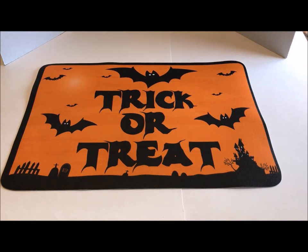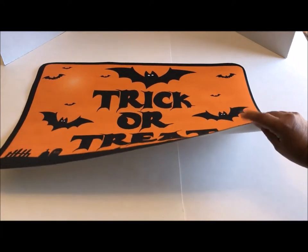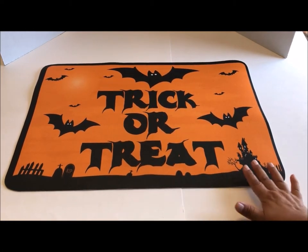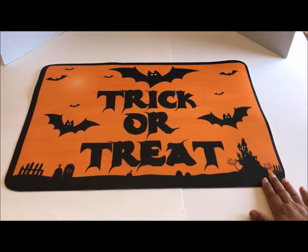The first thing I'm going to show you is this really cute Halloween trick-or-treat mat. This is a doormat, although I think it's really thin, so I probably won't use it for that. But I'll still find a special place for this — I just thought it was so cute and so festive. I love those colors, orange and black.